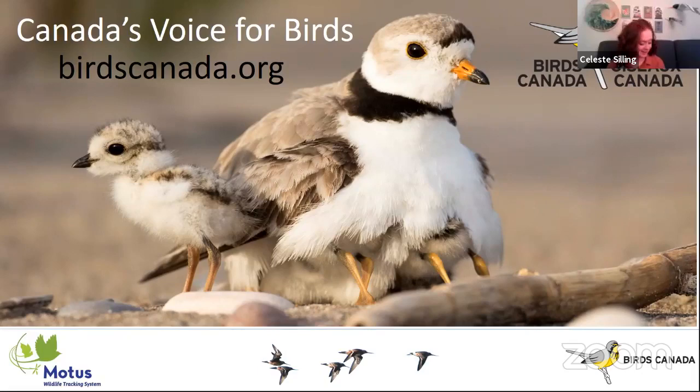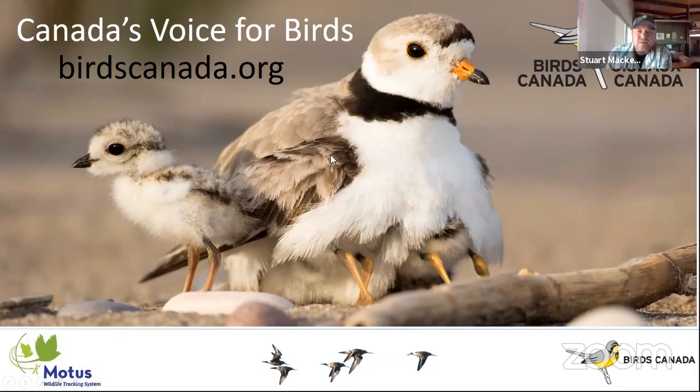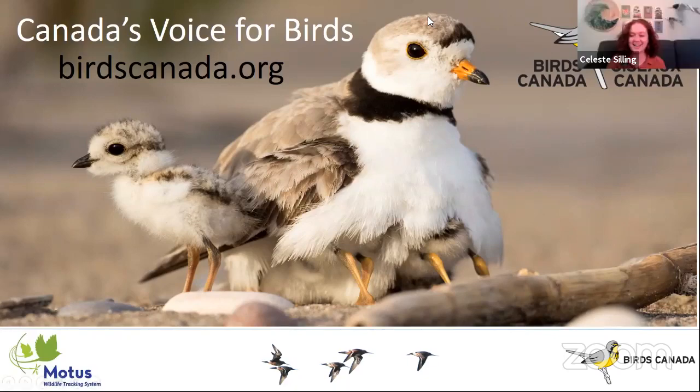Thank you so much for presenting — that was awesome. For those watching, our next presentation is about Optics 101. Thank you very much for joining us. Enjoy the Bird Bash and the rest of spring.